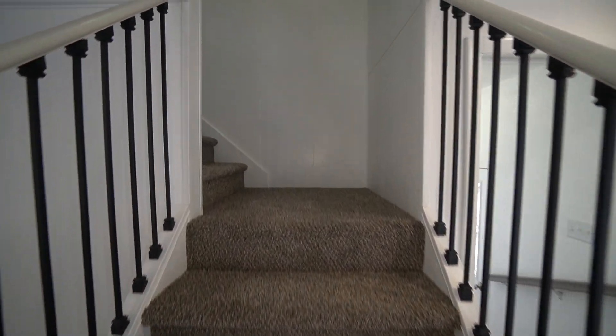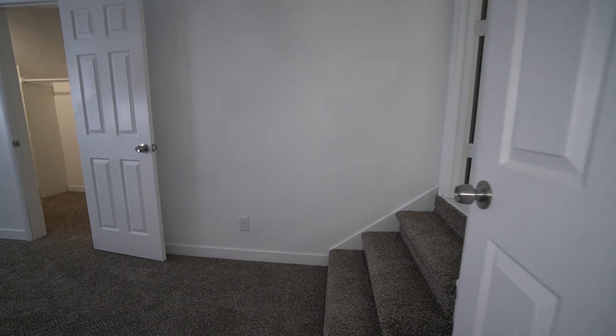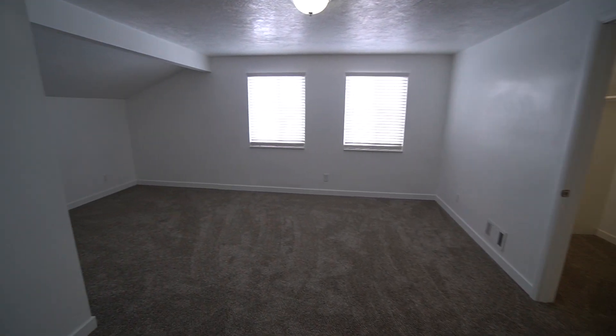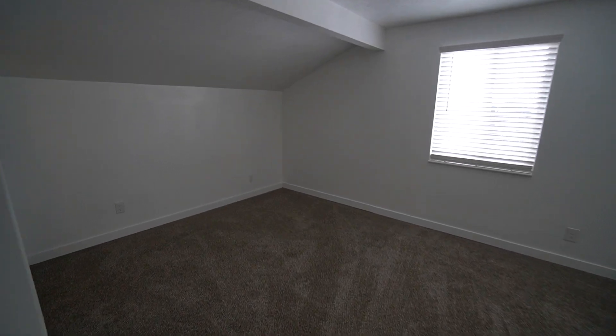Now we can head on upstairs. This upstairs is pretty awesome because it is dedicated to just the master bedroom. So you walk in here and this is the master — there's a ton of room in here. We'll come over to this corner and take a look from over here.